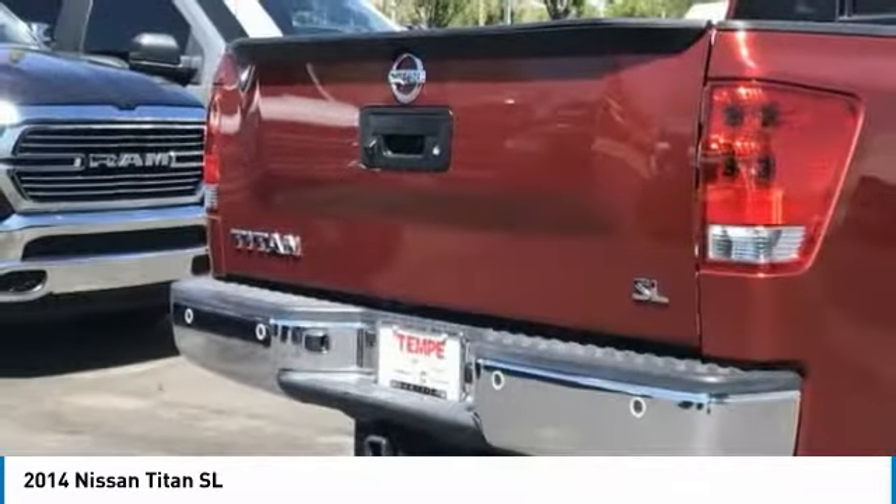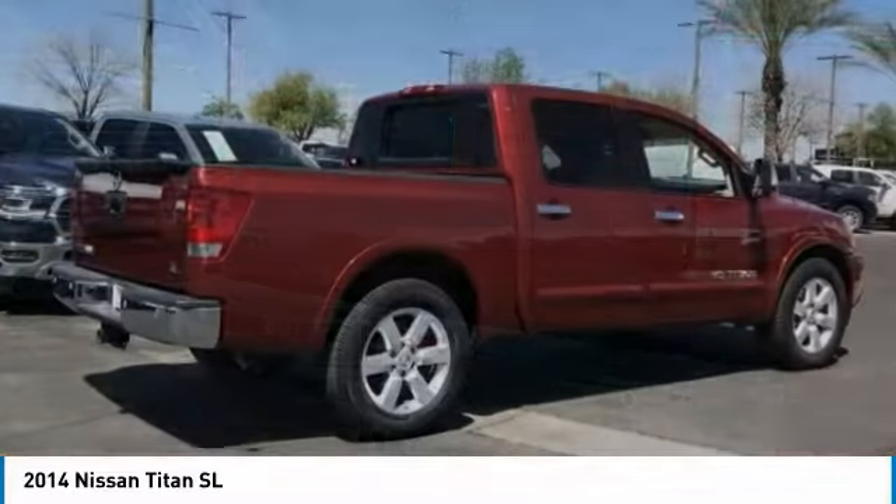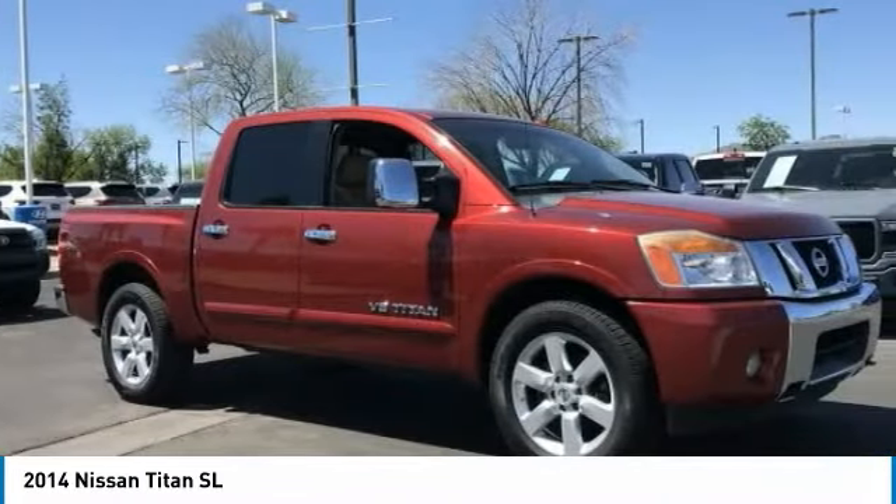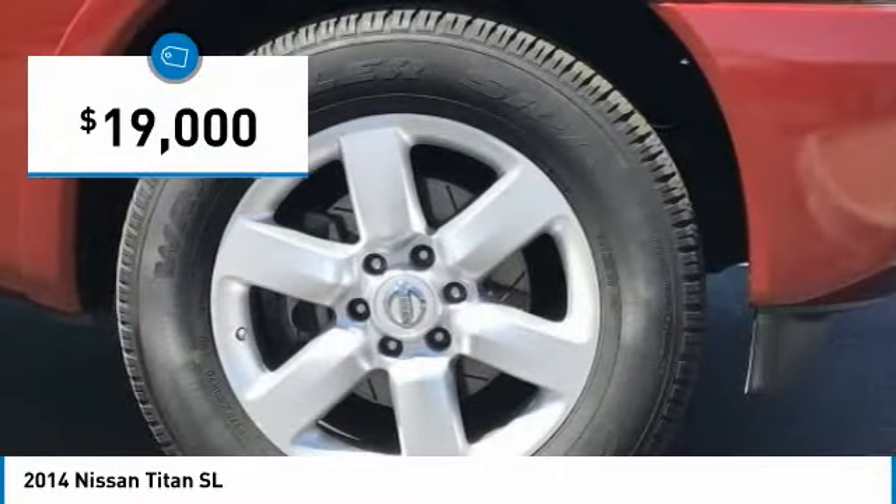The massive interior cabin boasts a fold-up rear bench seat and a flat loading floor. When it comes to power and comfort, the Titan can't be beat and is priced below $20,000.